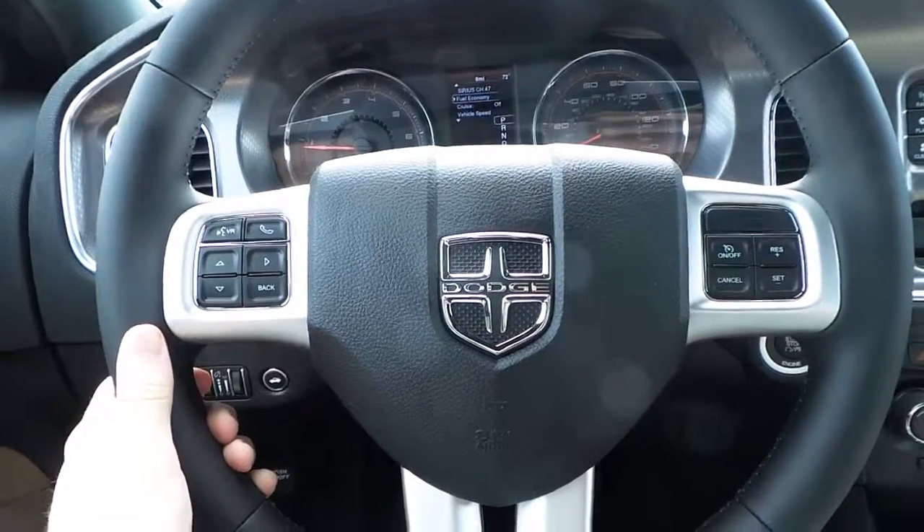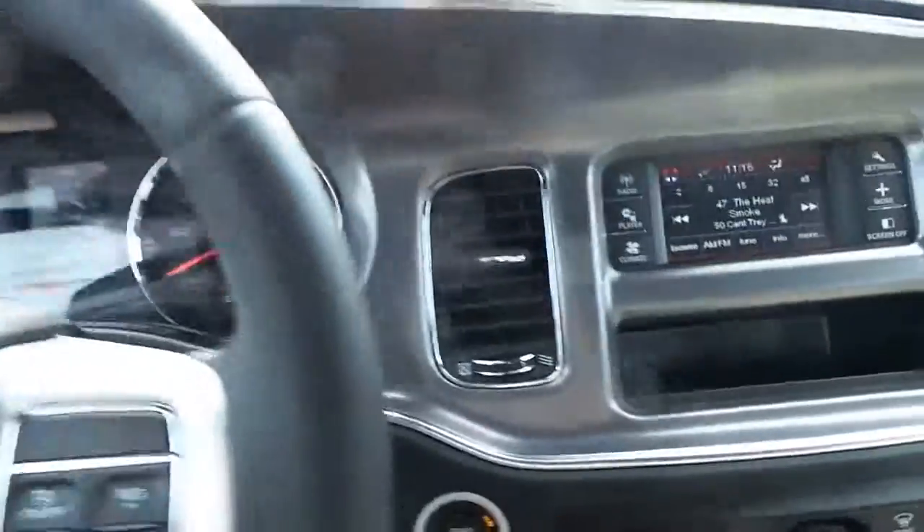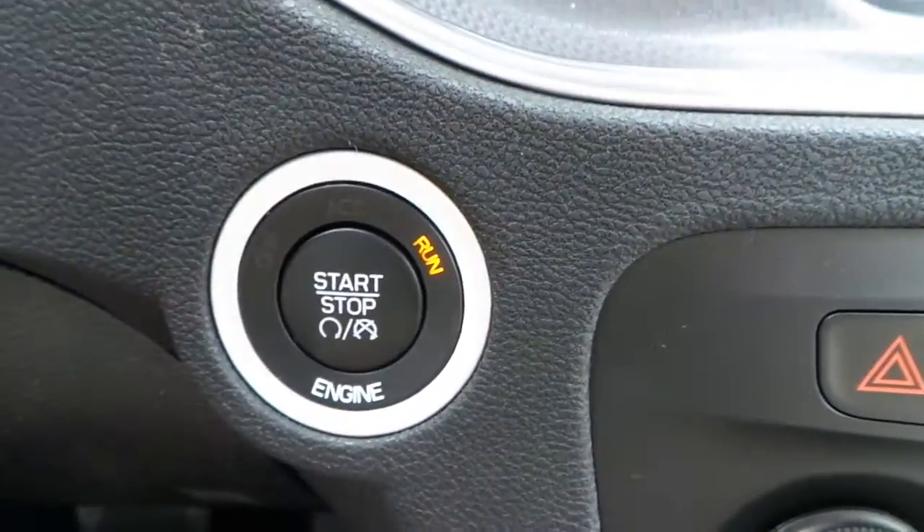It also features cruise control, hands free talk, voice command controls, steering wheel audio controls in the back of the steering wheel, and key proximity.